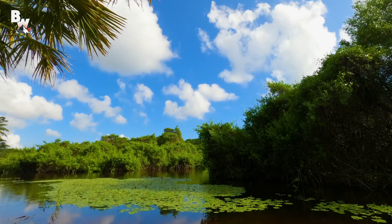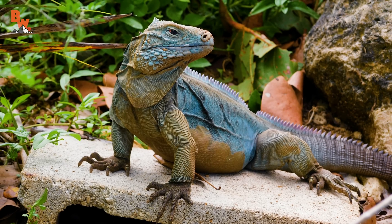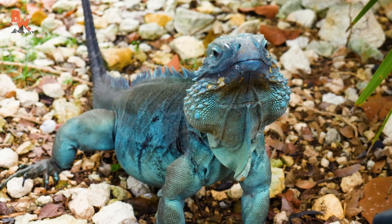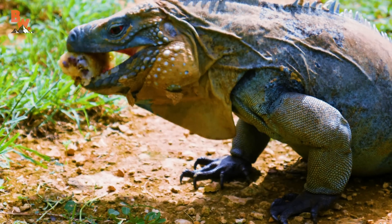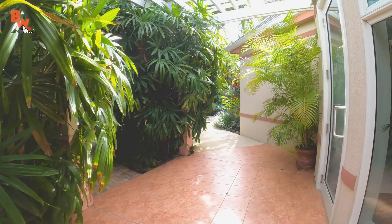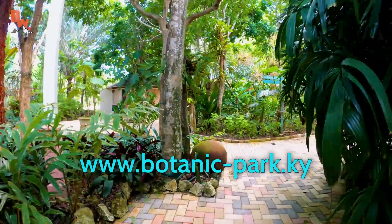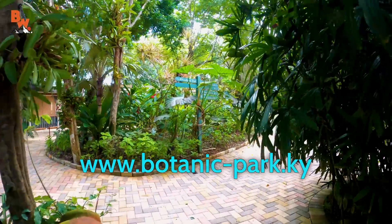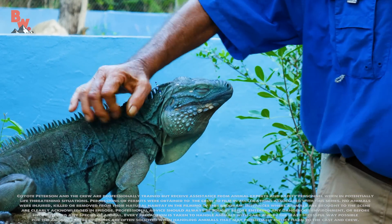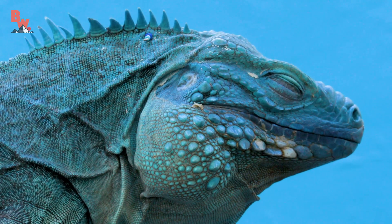Without the efforts put in place by Fred and now sustained by the National Trust Blue Iguana Recovery Program, these lizards would almost certainly no longer exist in the wild. What they have done for the blue iguana is truly remarkable and always makes us proud to tell one of these heroic efforts to save such a special creature. If you'd like to catch a glimpse of the famous blue iguana for yourself, drop by the Queen Elizabeth II Botanic Gardens website to book a tour with the Blue Iguana Recovery Program, where you can get up close with this endemic species and, if you're lucky enough, may even get to meet Peter himself. But don't disturb him if he's resting — the star of the island needs his beauty sleep.